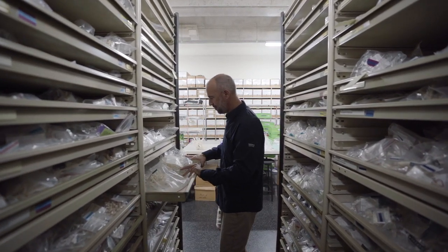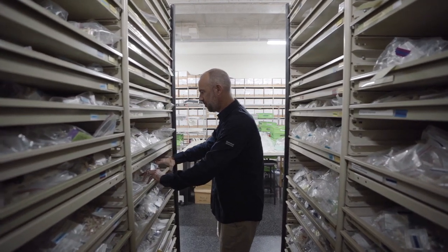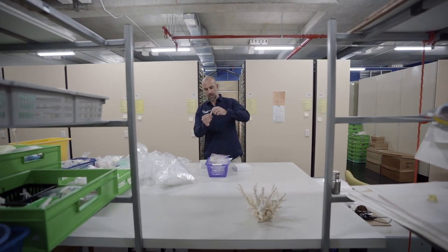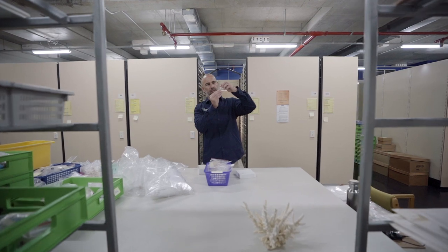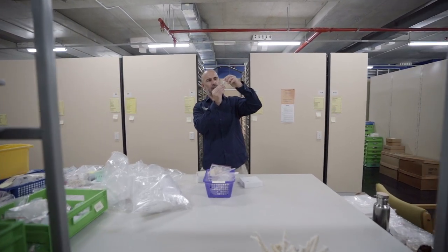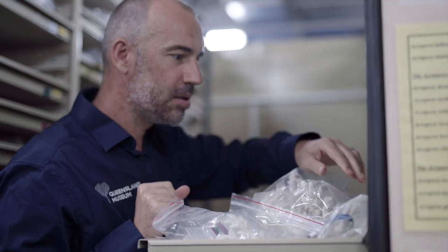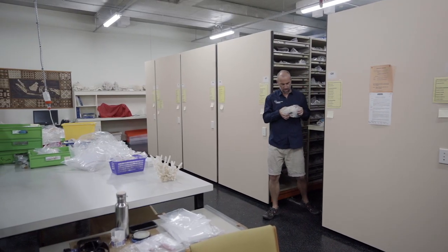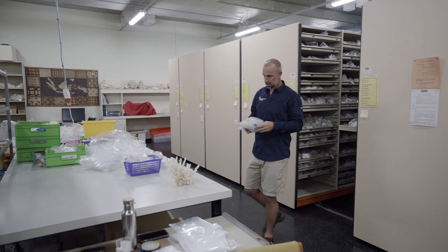My name's Tom Bridge. I'm the Senior Curator of Corals at the Queensland Museum. As Senior Curator of Corals, I'm in charge of the coral collection and we're quite fortunate at Queensland Museum — we have one of the largest and most important collections of corals in the world. My job is to understand the biodiversity of corals around the world and to make collections that allow us to understand that diversity and also to inform conservation of coral reefs around the world.